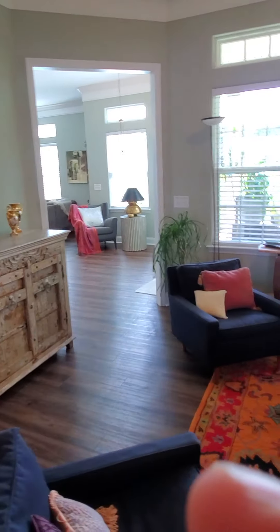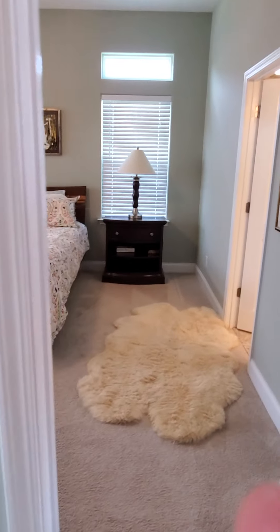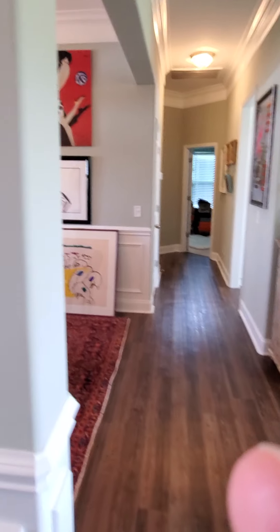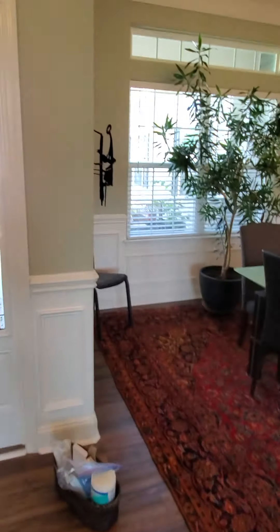It is move-in ready. All the upgrades are done — all the tasteful upgrades, at least, are done. The flooring's in amazing condition, the ceiling's in amazing condition. Let me know your thoughts and we'll go from there.